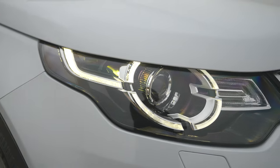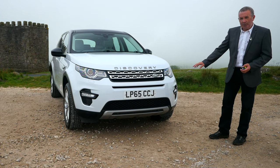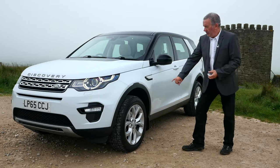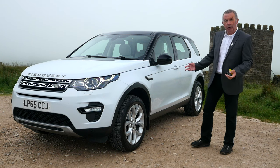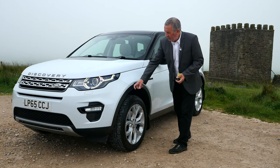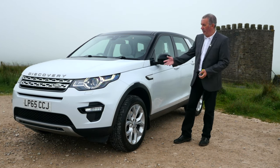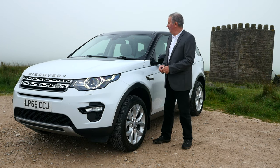We've got daytime running lights, front parking sensors, and high-pressure headlamp wash. It's got multi-spoke alloys with a matching set of Goodyear Wranglers all round — always a good sign that somebody's got premium tyres on. There's the imitation vent in the front wing and the wheel arch protectors.